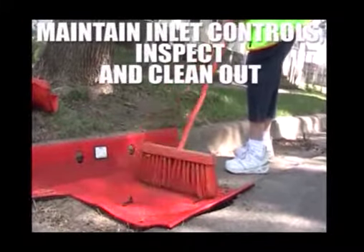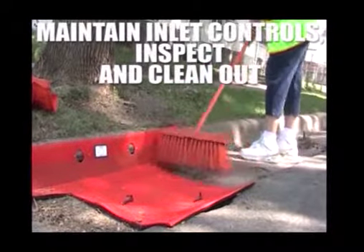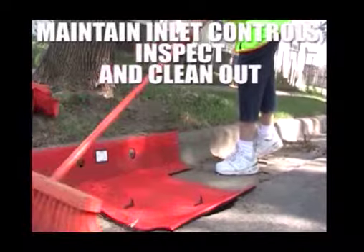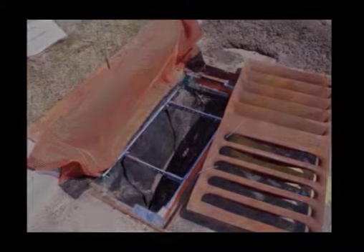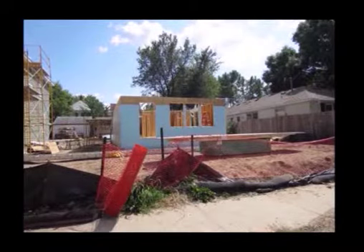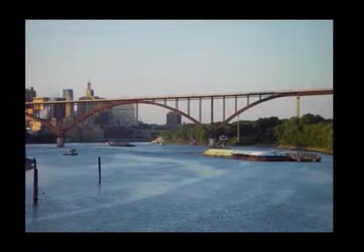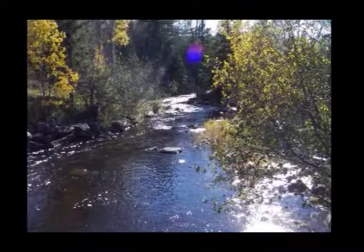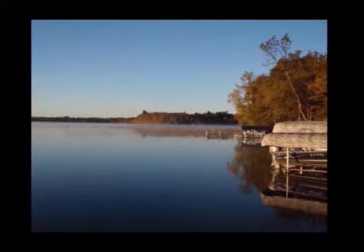Inlet protection can work well, but only if it's maintained. A lot of these devices have different ways to maintain them — some can just be swept off the surface, others need to be lifted out and removed. Although your site may be small, the cumulative impacts of pollutants from improperly managed construction sites contributes to the degradation of our lakes and streams. Do your part to keep the pollution on your site and out of our waters.